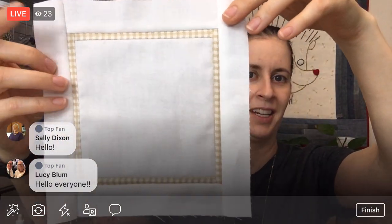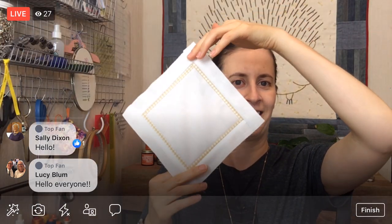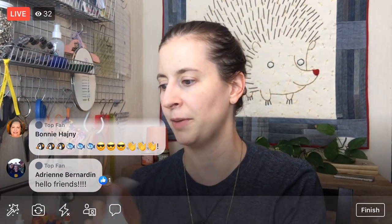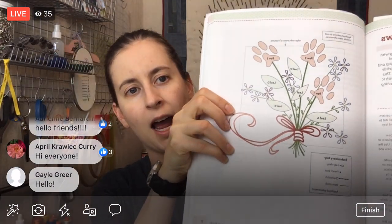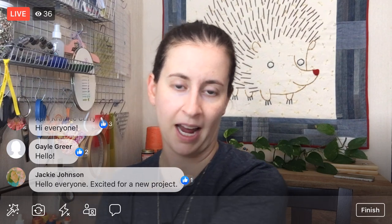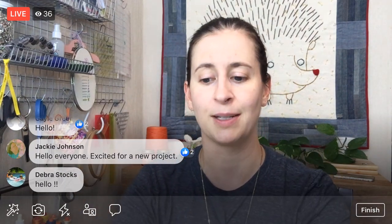Look how cute! I love how that little check turned out. I still think it looks like a little napkin or a little placemat. Tonight we are going to be transferring our needle turn appliqué and our embroidery design to the piece, and we are going to start the needle turn appliqué. That is the plan for tonight.